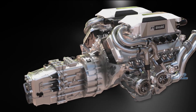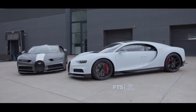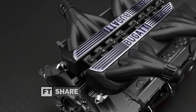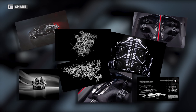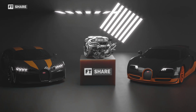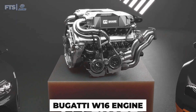Previously, Bugatti was already considered bold for developing the W16 and positioning it as the only mass-produced passenger car with a W16 cylinder configuration. Now, they are working on an even crazier project: a new V16 engine. Although the specifications and information provided are still limited, we can learn a lot from the images officially released by Bugatti. To truly understand this engine, we also need to look back at its journey, starting with the masterpiece we just mentioned – the W16 engine in the Bugatti Veyron.